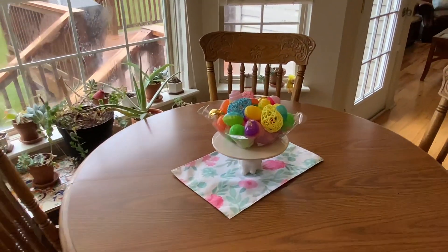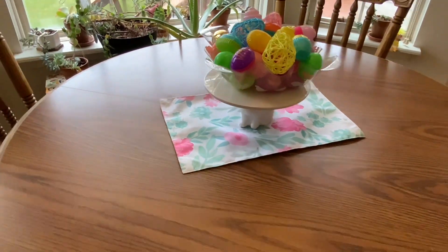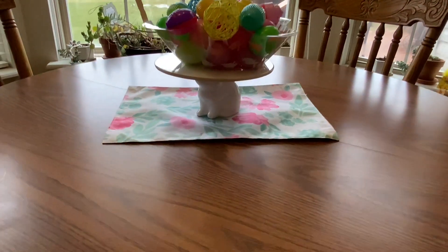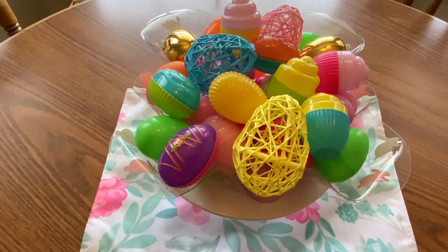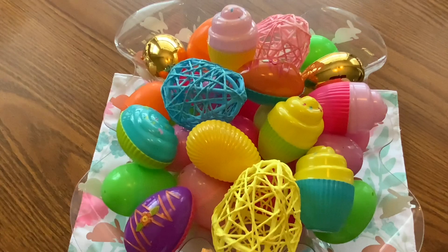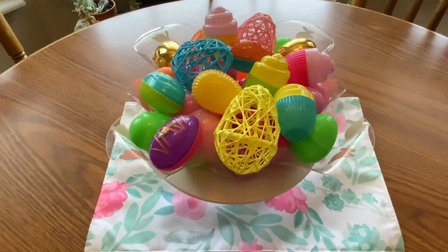Now we are making our way to my kitchen table, where I have a little cake stand from the Target Dollar Spot a few years ago. Here are my eggs from Dollar Tree, and the bowl is also from Dollar Tree.